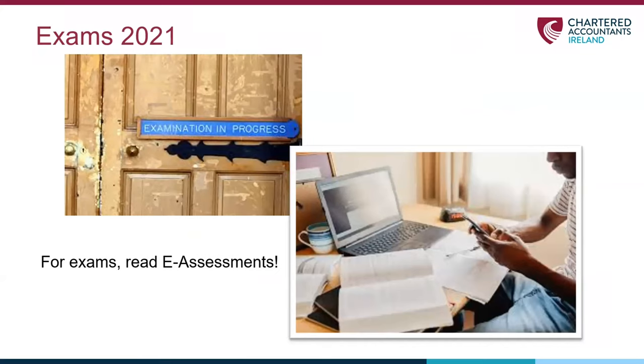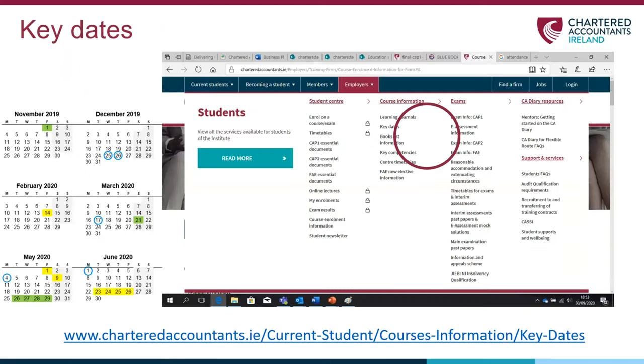Chances are you're already thinking about exams even at this stage, which is great. Last year we moved to online exams via an e-assessment platform, and given its success earlier this year, we're working on the basis that all exams in 2020-21 will be by e-assessment. All agreed dates for exams, interim exams, and mocks are now available to view on the Institute website link below.